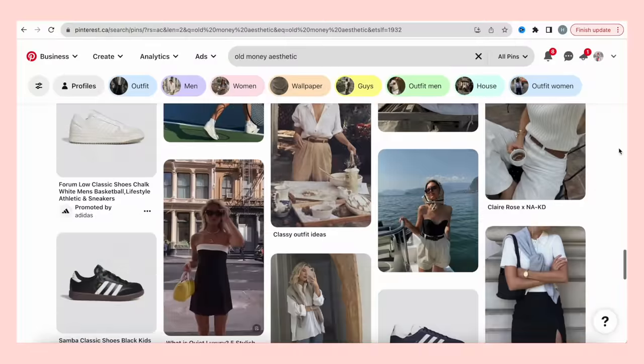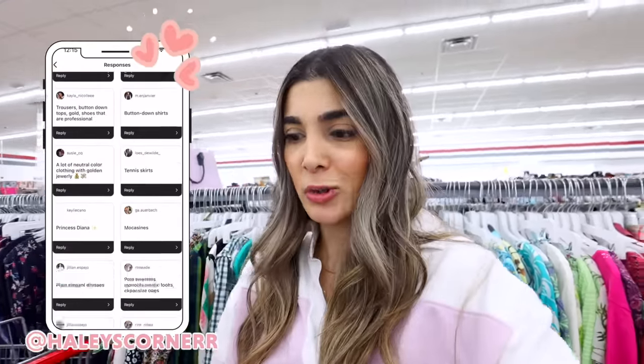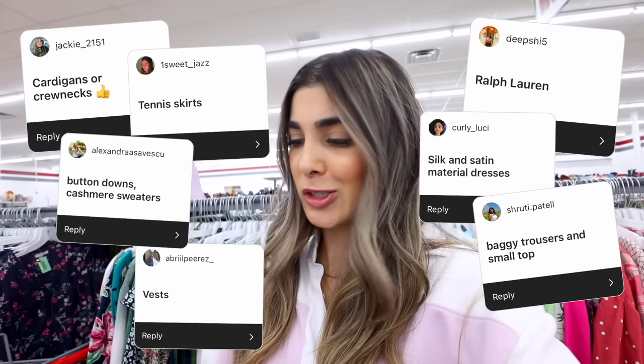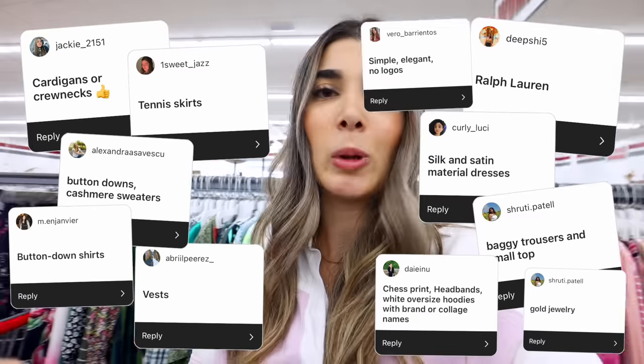I don't pull my advice and tips out of thin air — Pinterest is obviously my place to go whenever I'm looking for certain aesthetics. I wanted to make sure you guys give your two cents, so I asked you: when you think old money, quiet luxury aesthetic, what comes to mind? The suggestions you all told me — cardigans and crewnecks, Ralph Lauren, silk and satin, vests, tennis skirts, trousers, knit sweaters, headbands, button down shirts, gold jewelry, no logos. You gave me brands, you gave me styles, and I'm so excited to look for exactly what you suggested.